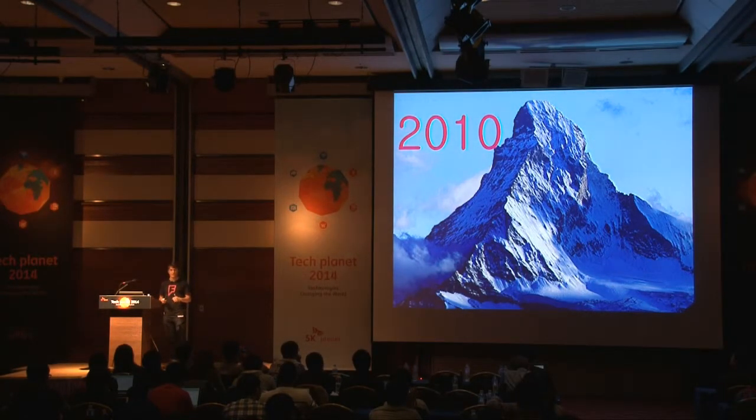In 2010, Foursquare really got onto a hockey stick growth curve, and our data started to grow exponentially, especially our check-ins data. We went from getting a few thousand check-ins per day to tens of thousands, to hundreds of thousands, and then to millions. It was clear that in a short time, we'd have too much data to fit onto a single server due to memory and disk IO constraints.